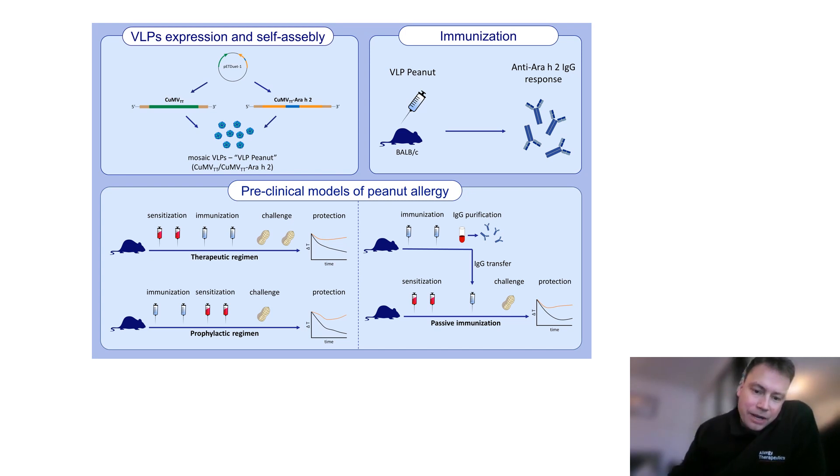The major driver of efficacy, based on the induction of allergen-specific IgG antibodies by the vaccine, is tested in a passive vaccination model. This employs peanut sensitized mice again in the peanut challenge setting.